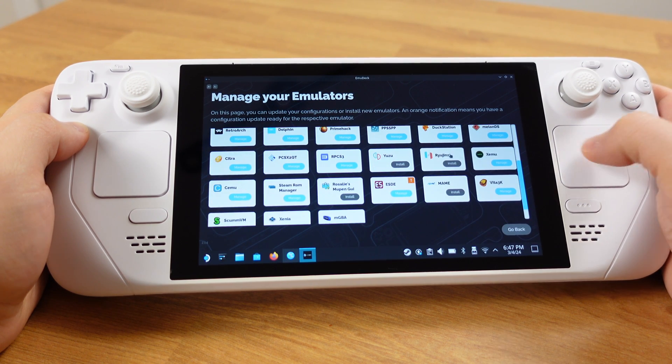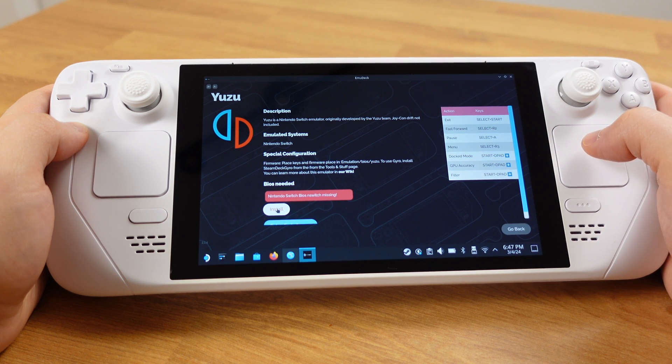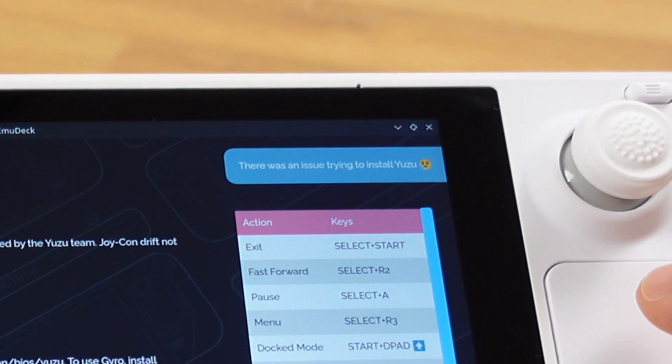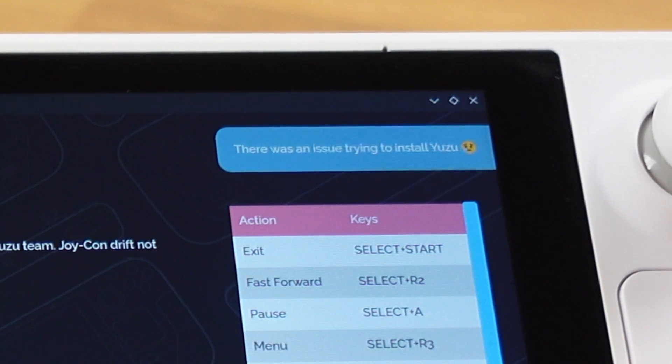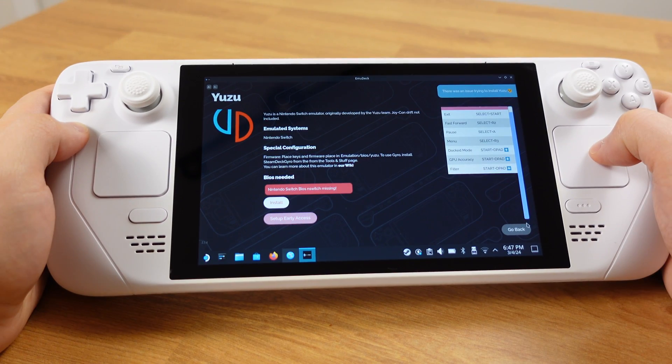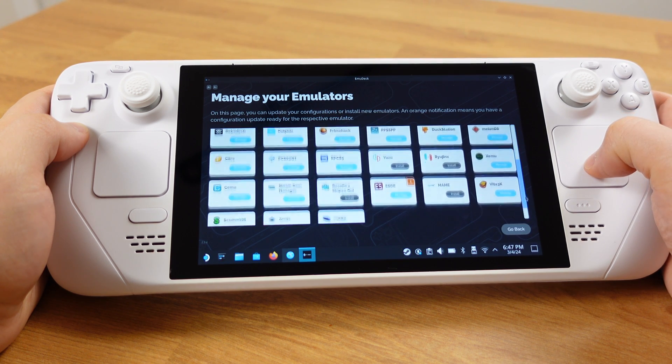I will go to the Yuzu emulator inside EmuDeck and click install to see what will happen. I got the same error after trying again — I believe the Yuzu server is completely down, so we are not able to get Yuzu from EmuDeck anymore.